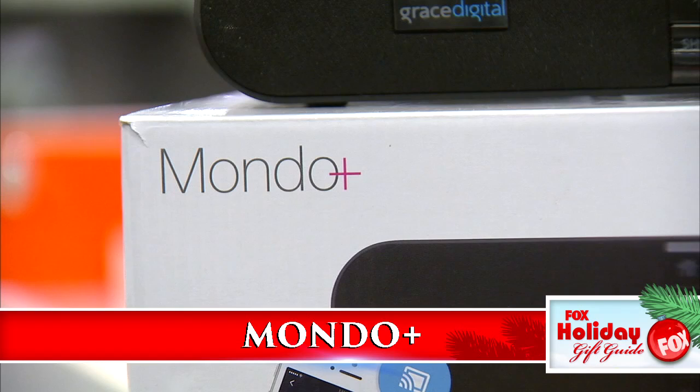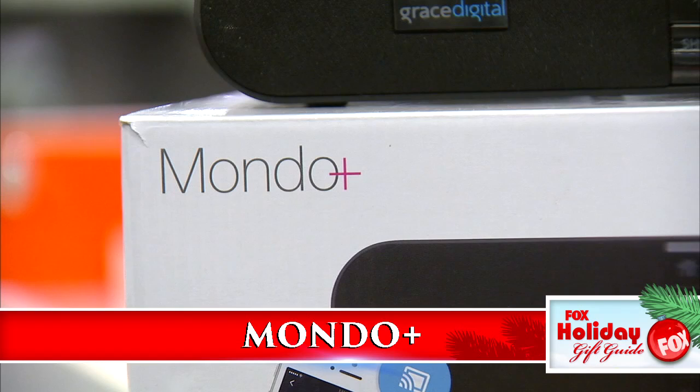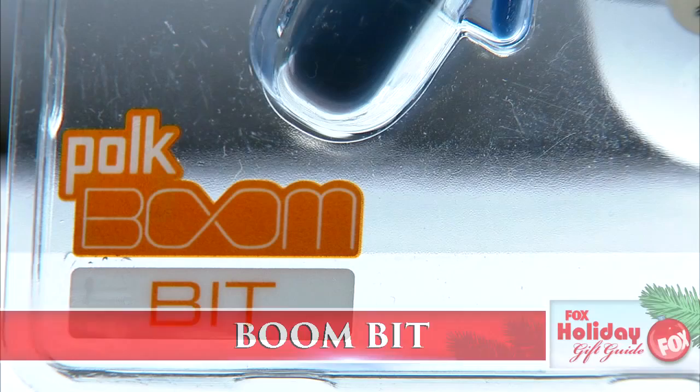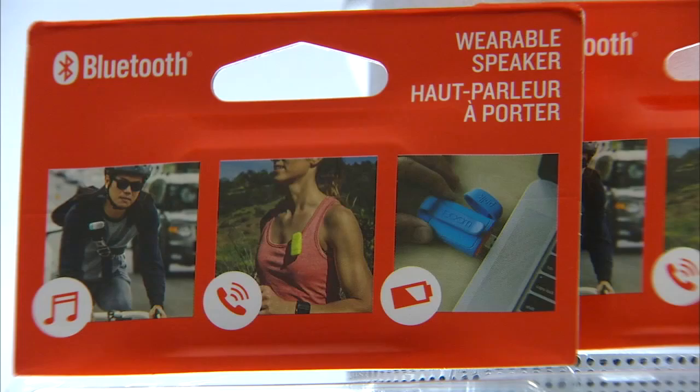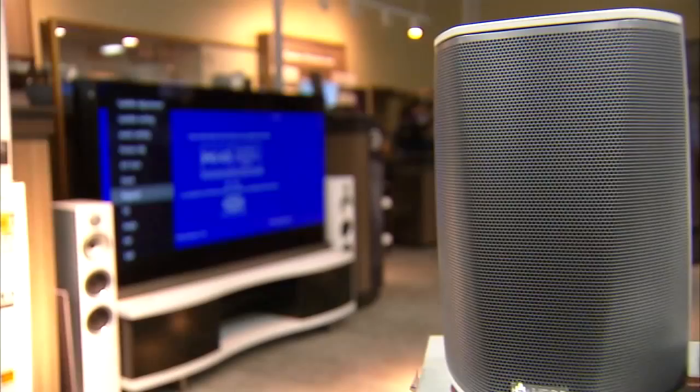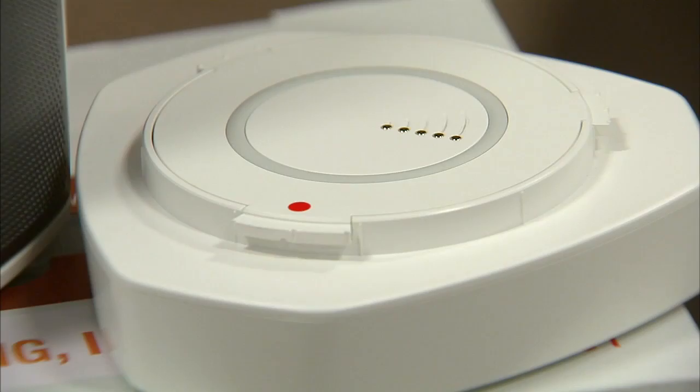Internet radio never sounded so good — the Mondo Plus gives you access to more than 30,000 stations, or be your own DJ via integrated Bluetooth. Sync multiple Mondos for a whole home sound system. The music moves with you when you've got the Boom Bit from Polk Audio — the wearable Bluetooth speaker is dirt-proof and shock-proof with speakerphone capability too. High humidity is no problem for the Heos One — this portable speaker has a special enclosure for damp environments. Use Wi-Fi, Bluetooth or pair a few around the house. Add the GoPak battery base and it goes where you do.